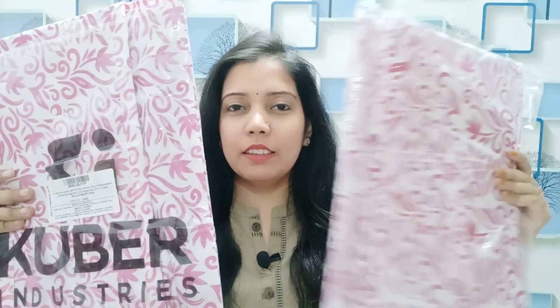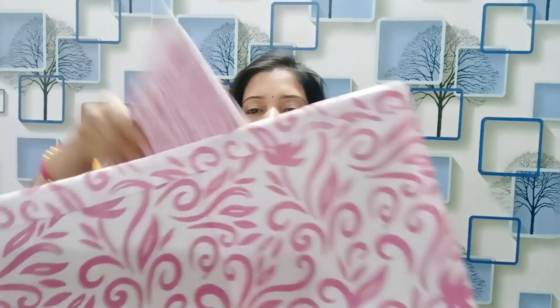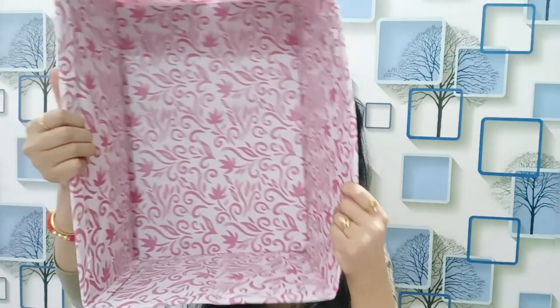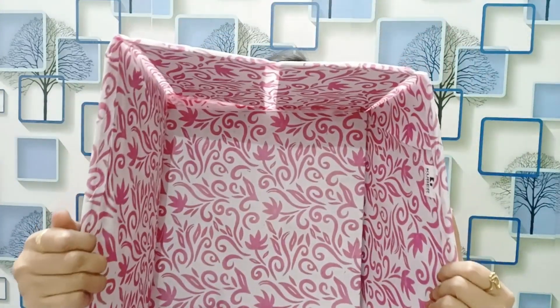The next product I bought is from Kuber Industries. Let me open it and show you. You have to unfold it and set it up like this. As you can see, it has a lot of length and is quite spacious inside.